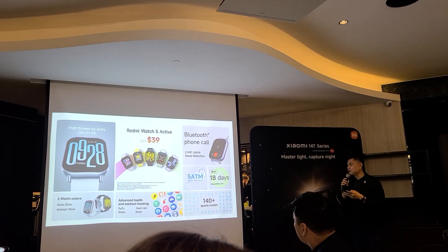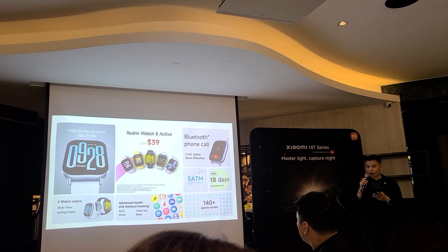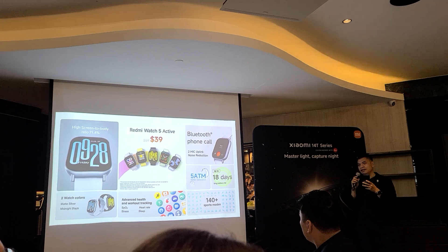And lastly, the best value Bluetooth full-featured watch — the Redmi Watch 5 Active — is only $39.